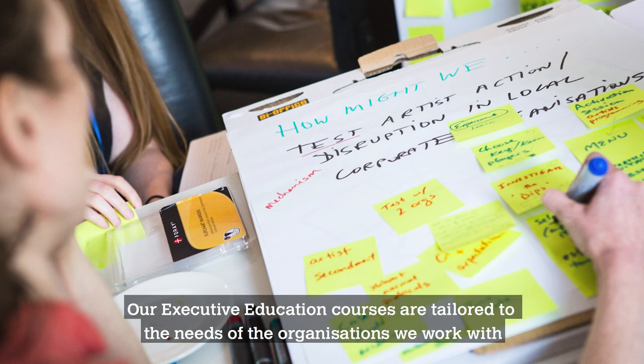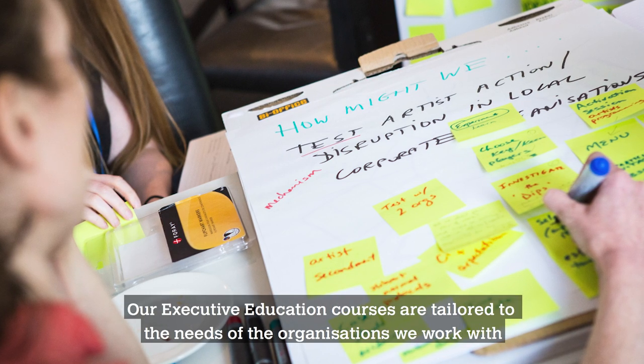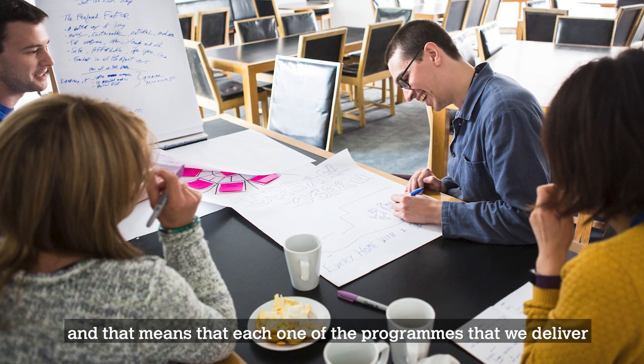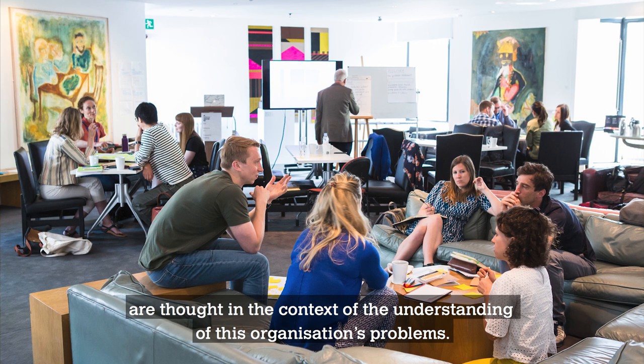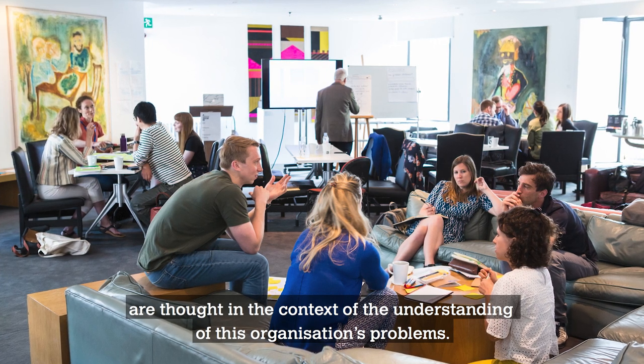Our executive education courses are tailored to the needs of the organisations we work with, and that means that each one of the programmes that we deliver are taught in the context of the understanding of this organisation's problem.